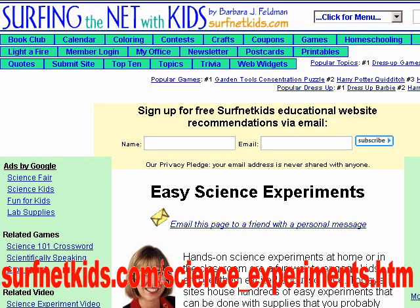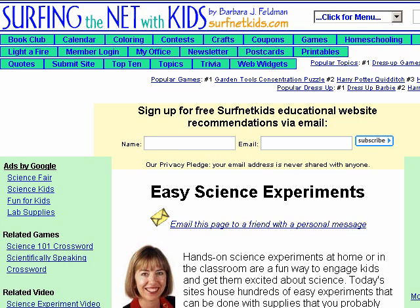Hands-on science experiments at home or in the classroom are a fun way to engage kids and get them excited about science. Today's sites house hundreds of easy experiments that can be done with supplies you probably have around the house or can get at the grocery store.